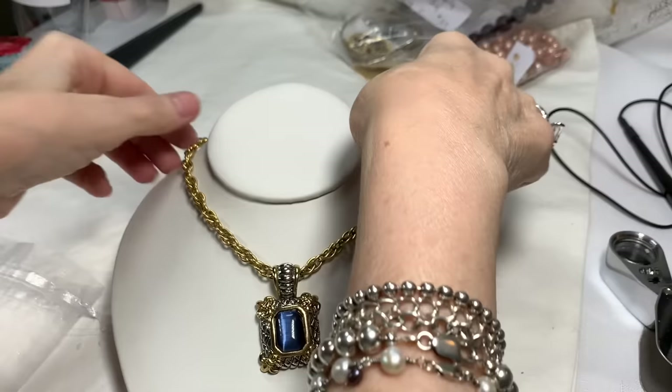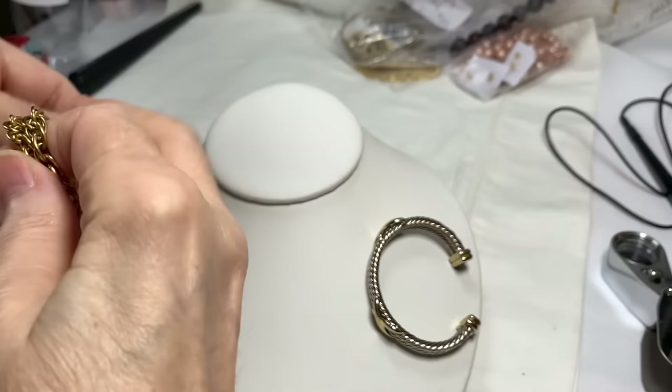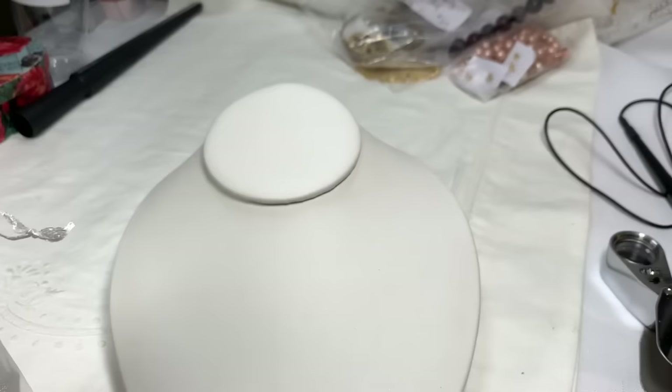It's a demi-parure — that means two pieces that match in a set — and you've got your bracelet. That's bag three.